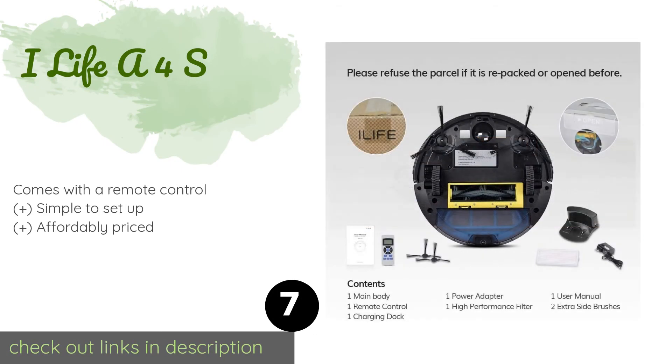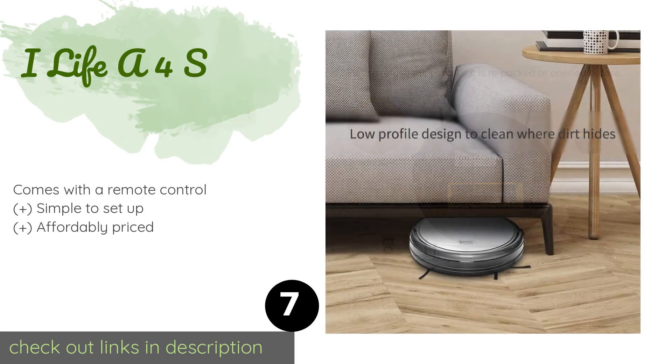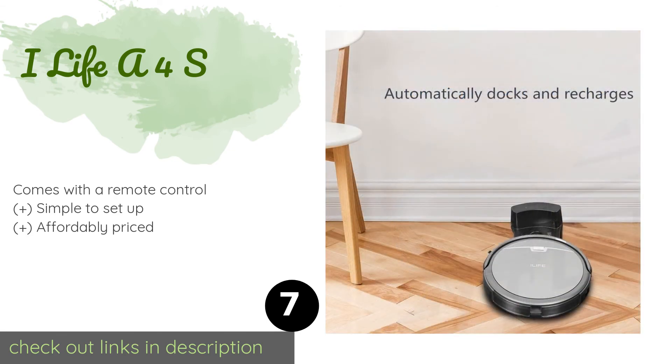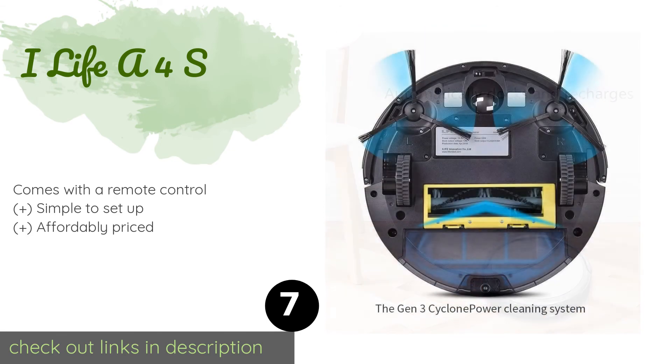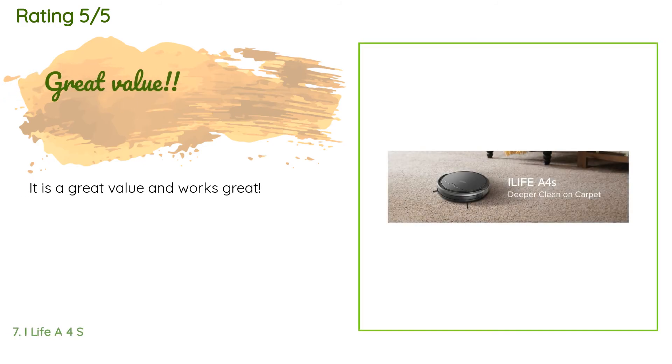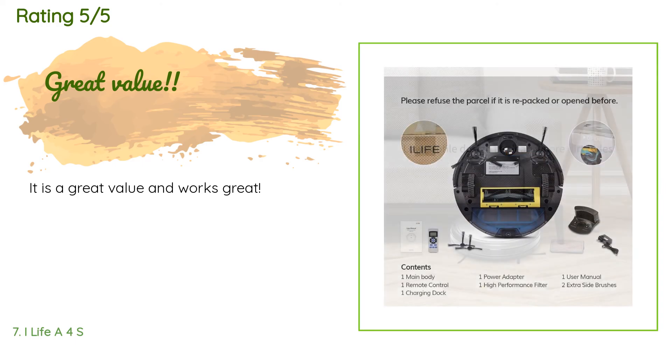The next product is iLife A4S. The relatively slim iLife A4S boldly goes where others dare not roam, using a three-step process to clean hard to reach places thoroughly. Obstacle detection and avoidance sensors keep it tangle-free and on the job without cliff diving. This product is available on Amazon for $240. The average rating of this product is 4.6 stars with more than 44 customer reviews. A customer said: It is a great value and works great.